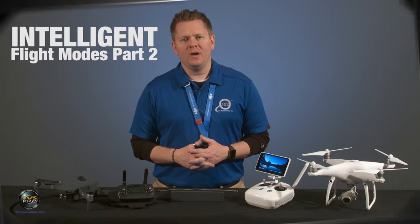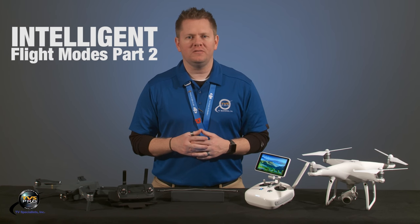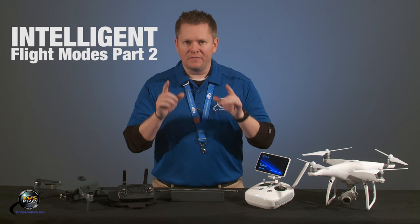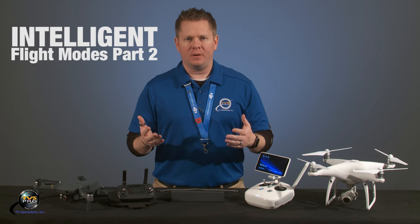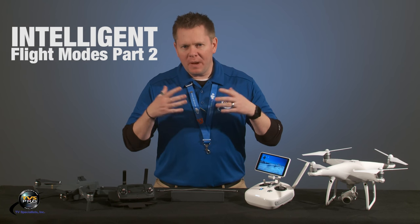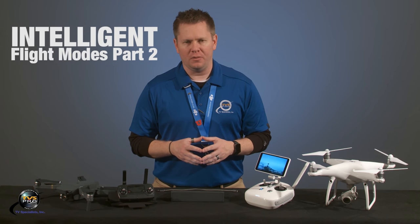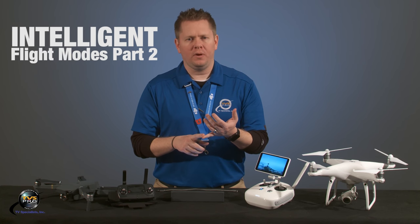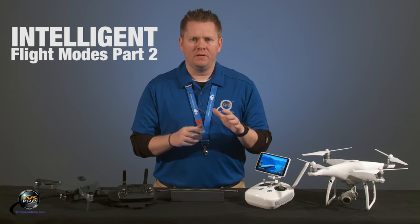Hi, I'm James with TVS Pro, and we are doing another video today, this time on Intelligent Flight Mode. It's kind of a part two. If you like our videos, please hit that subscribe button. We're always coming out with new stuff. This is by popular demand. We did an Intelligent Flight Mode about a year ago on waypoint flying, point of interest, course lock, home lock, and follow me.